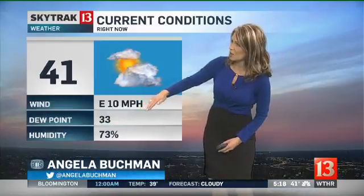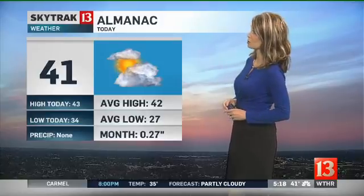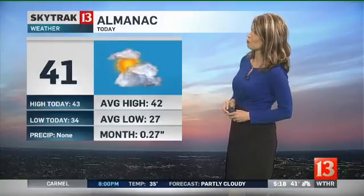Right now we're sitting just above freezing, but we think close enough that as the rain begins to fall first thing tomorrow morning, it may actually mix with a little bit of a wintry mix. We'll keep you posted overnight and first thing Tuesday. Today's high temperature was 43, pretty close to where we should be for this time of year — the average high is 42.